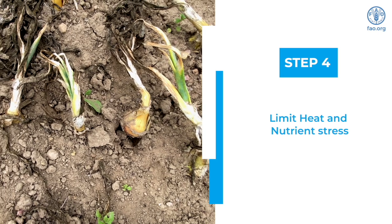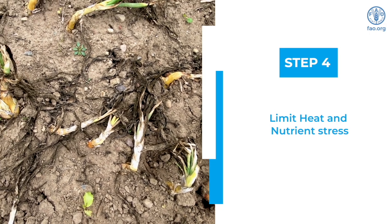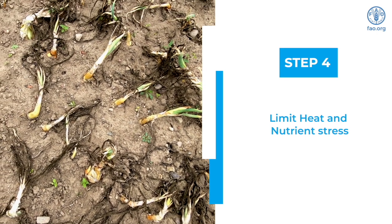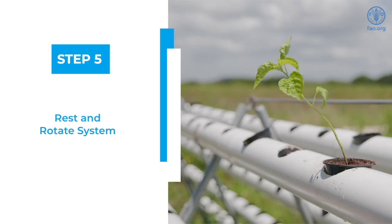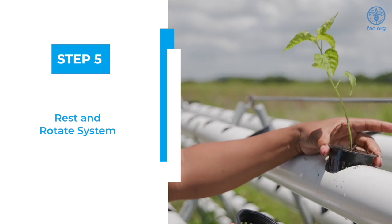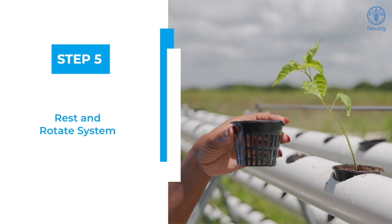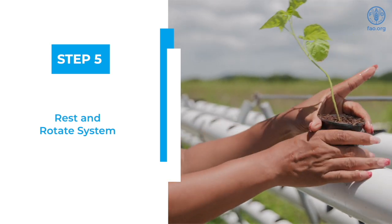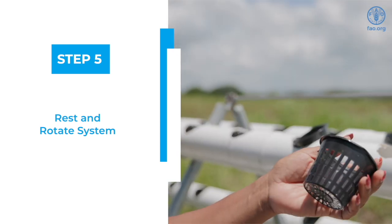Step 4: Limit heat and nutrient stress. When monitoring your system, putting measures in place to reduce heat stress and ensuring that your plants are getting the right nutrients at the right stage of development will minimize their susceptibility to pests and diseases. Step 5: Rest and rotate your system. After each crop, it's very important to rest your hydroponic system — leave it without producing a crop for at least a week or two. Also, rotate the type of crop planted in your system, as rotation reduces certain pests attacking your crop because you would have introduced a new crop.